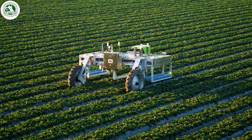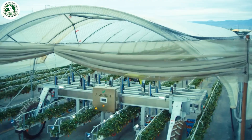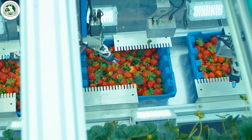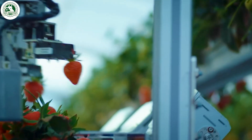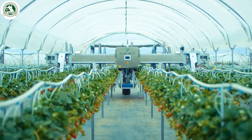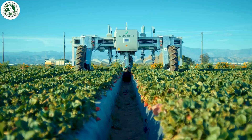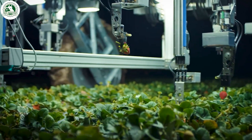Harvesting strawberries used to require a lot of manual labor, but that's changing fast thanks to new technology. Now, when the berries turn that perfect shade of red, smart harvesting robots take over. These advanced machines carefully pick each ripe strawberry with gentle precision, making sure the fruit stays intact and bruise-free.